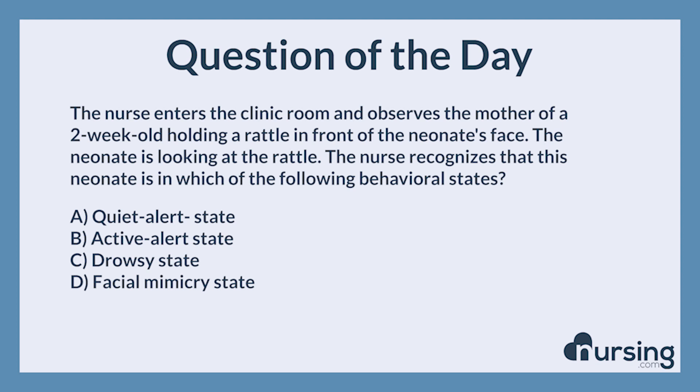The correct answer is A, quiet alert state. A neonate who is awake and following an object with eyes is demonstrating the quiet alert state. This does not last long, and the baby will need a break from this because it is a time-intense learning.